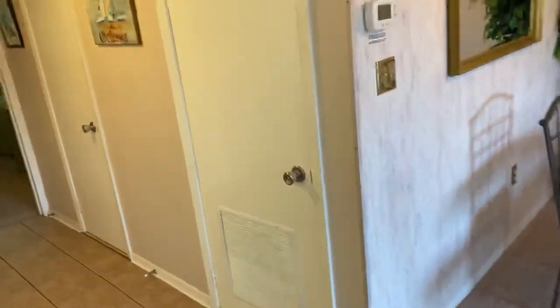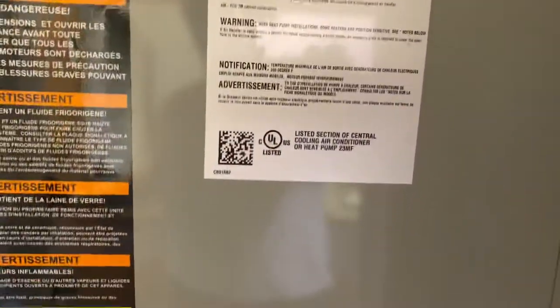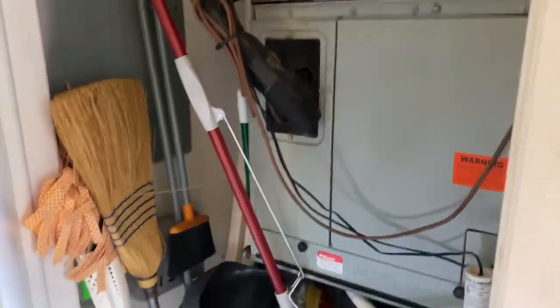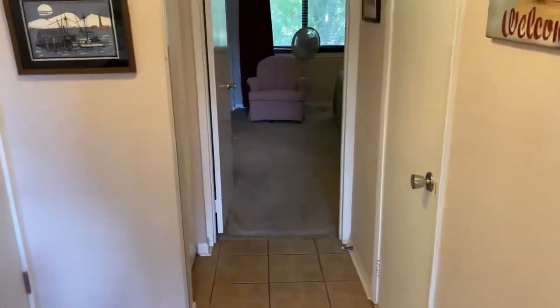You have your hot water heater and your air conditioning unit here. The hot water heater is 2015 and the air conditioner is 2008. That can last a long time. I don't know about the compressor outside, but that's been changed — that's what gets most of the salt air, which corrodes it a little bit quicker.